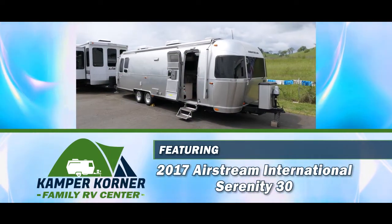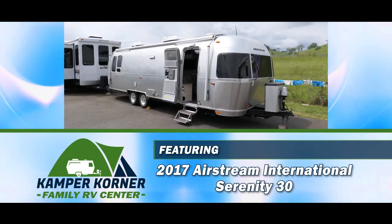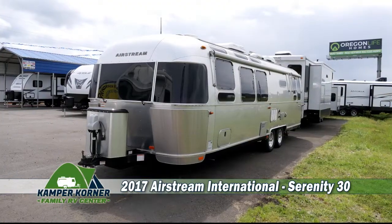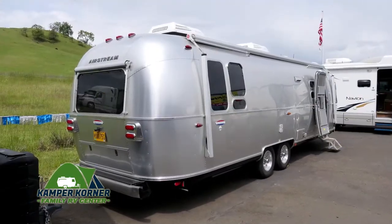Today we're featuring a 2017 Airstream International Serenity travel trailer. This sleek 31-foot travel trailer was designed for those in search of the ultimate in relaxation and style.